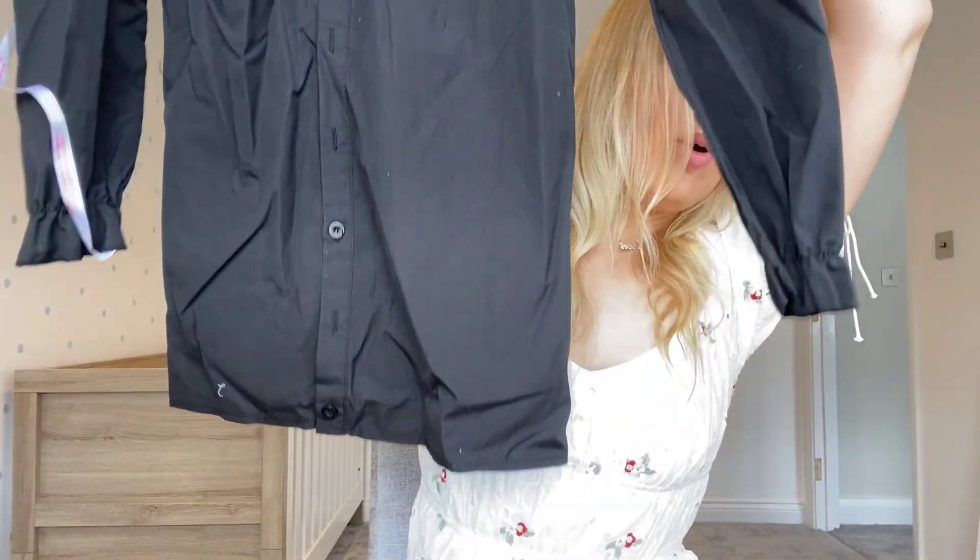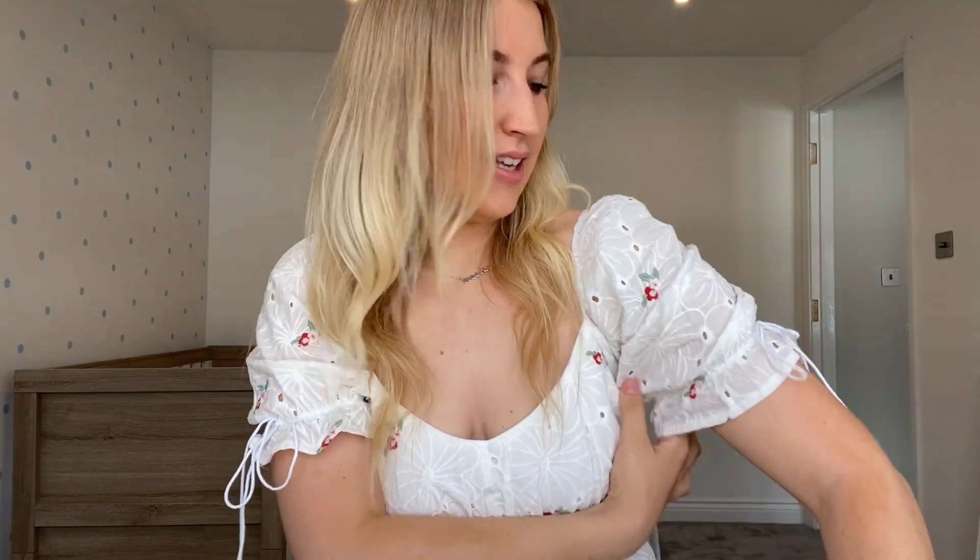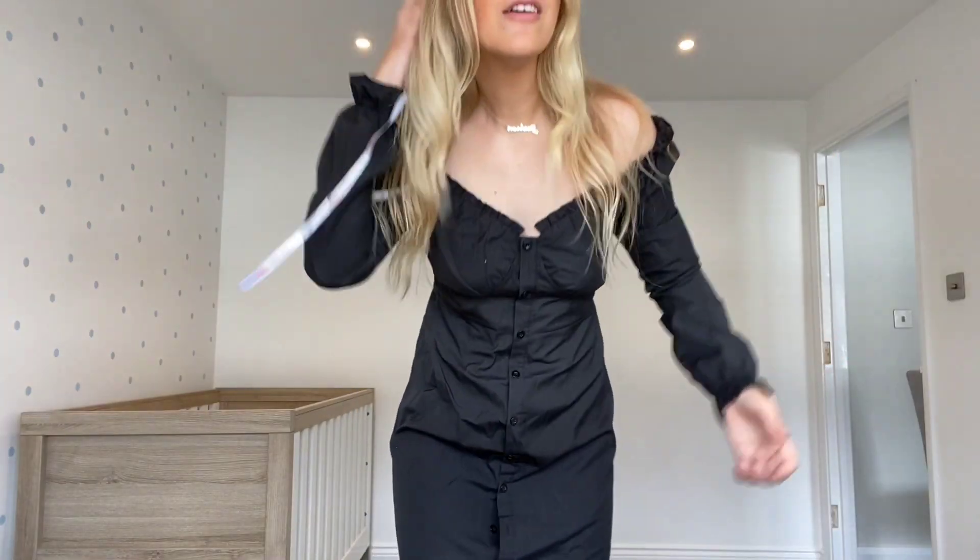The next one is just a simple black dress. It does look quite short so I'm not sure how that'll be on me, but I do love a simple black dress. It's very stretchy and off the shoulder, which is a good sign because I hate when a dress is really tight around the arms — that's a no-no for me.